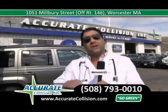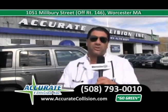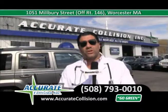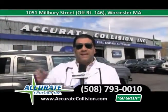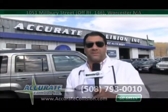Come on down and let's keep it going. Our goal is $10,000 — we've raised $2,000 in a short amount of time and we're ahead of schedule. Come on down to Accurate Collision, located at 1051 Milbury Street, Worcester, Mass — one mile from the Mass Pike, one mile from Route 290, right across from Super Walmart, Sam's Club, and the Olive Garden. I'm Dr. Adam Haddad and I'm going to show you some inventory.